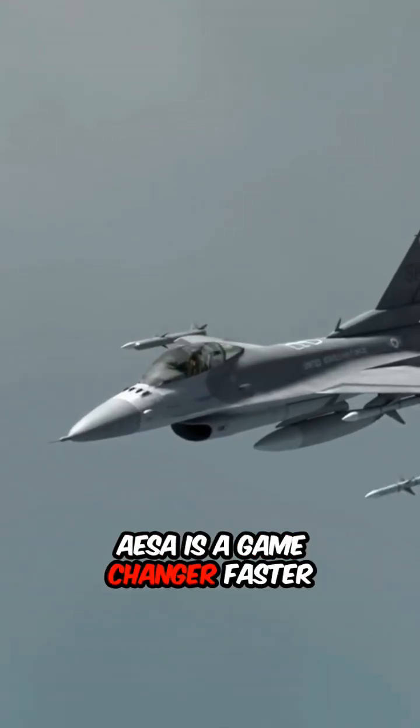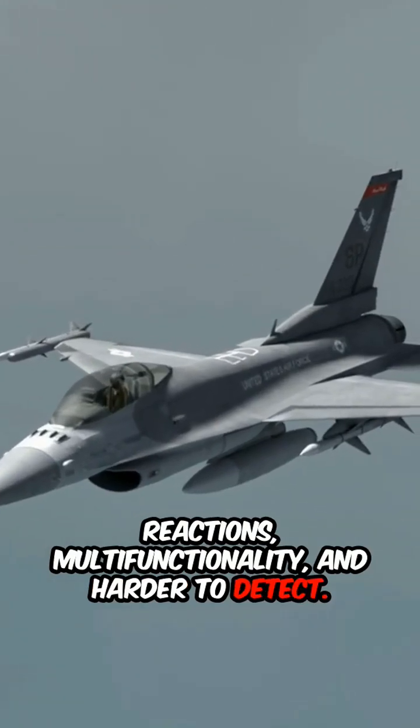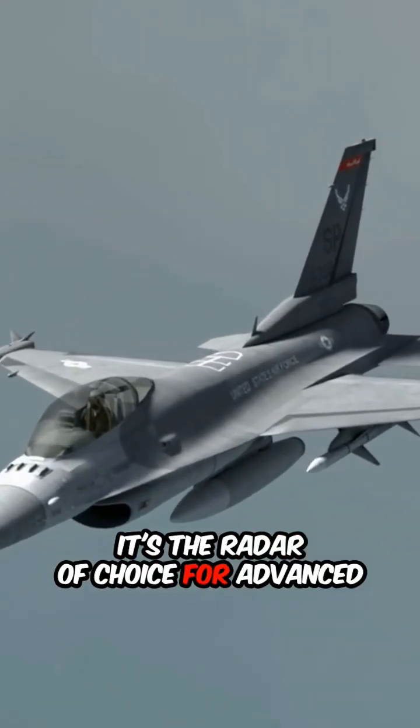AESA is a game-changer: faster reactions, multifunctionality, and harder to detect. It's the radar of choice for advanced aircraft like the F-35 and F-22.